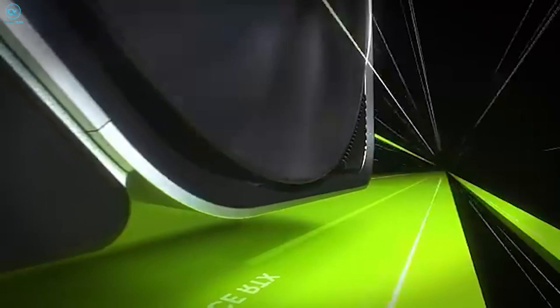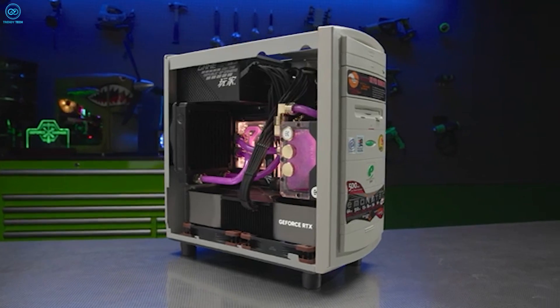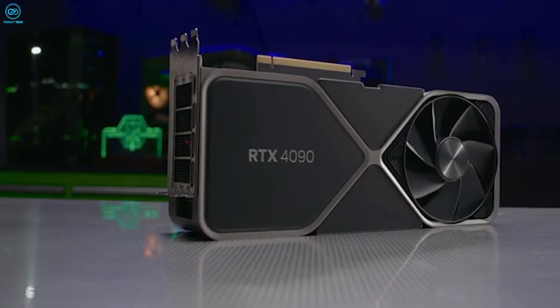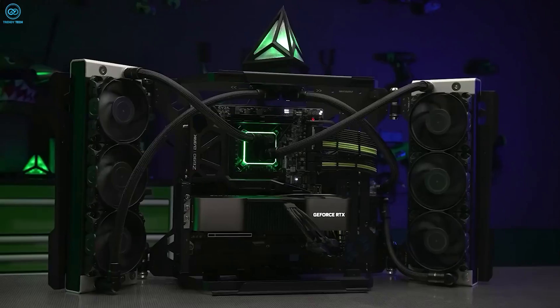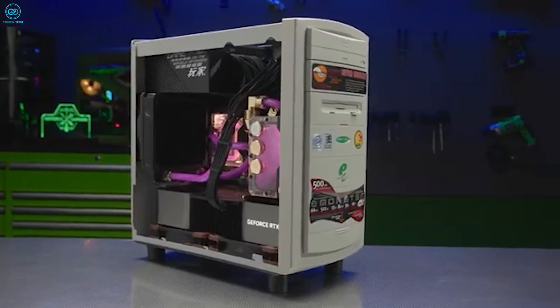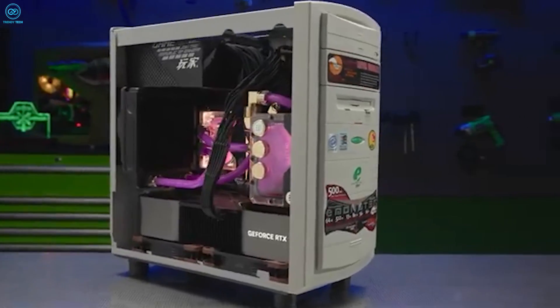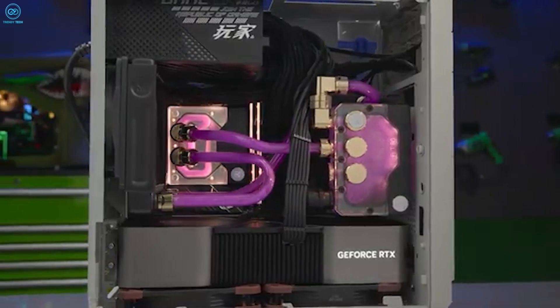Desktop GPUs are bigger in size and deliver superior performance, but they usually consume lots of power and generate a lot of heat. Modern graphics cards often require large power connectors — sometimes two or more — and come with powerful cooling solutions, including large fans to handle the increased power draw. Fortunately, desktop cases usually have plenty of space and efficient airflow to help dissipate the heat and keep the GPU cool.